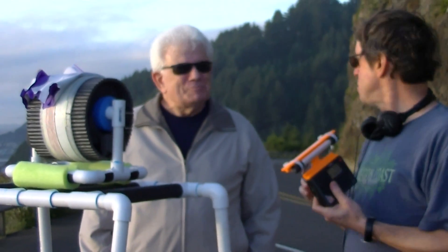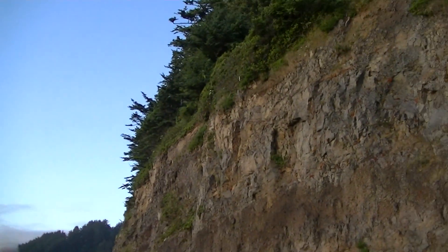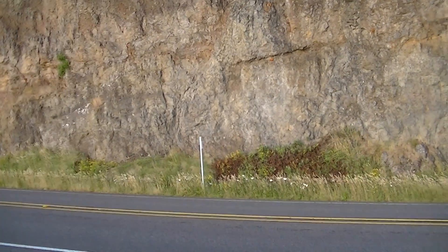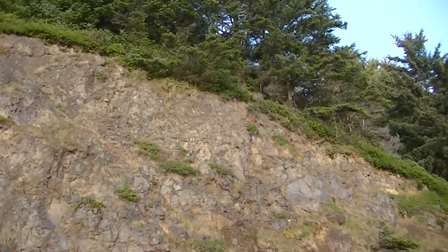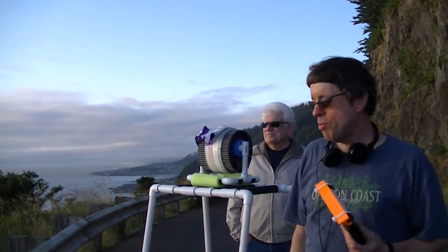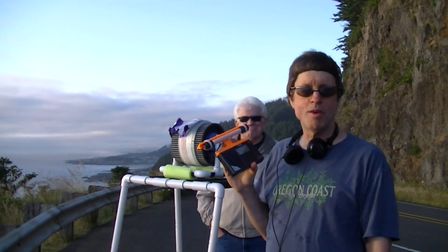I wanted to show you the scenery here. The cliff on the ocean side looks very much like this cliff here on the road side, so it's a drop off of amazing proportions — and the DX does resemble the tremendous drop off. I hope you've enjoyed this brief explanation and thank you very much for watching this video.